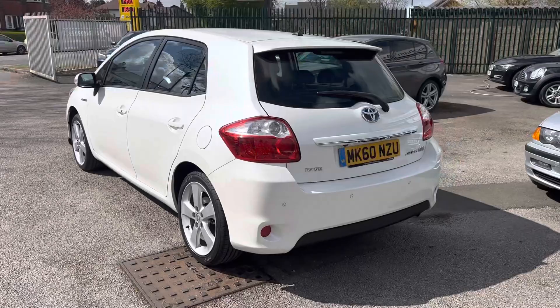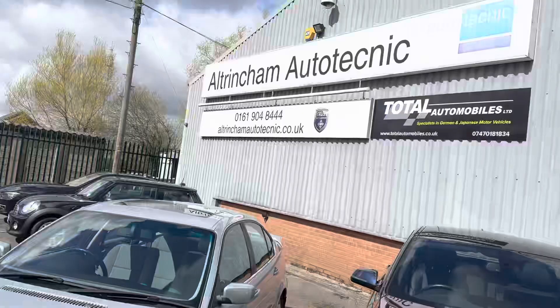It's a T-Spirit so it comes with all the nice extras. It really is in stunning condition. I'll show you inside the car in just a second — it's just as nice inside.